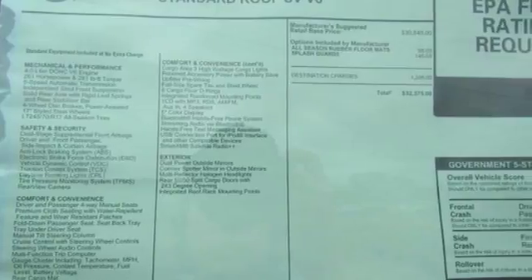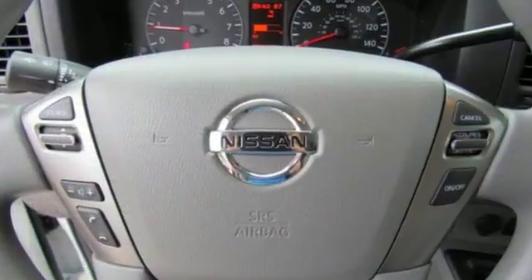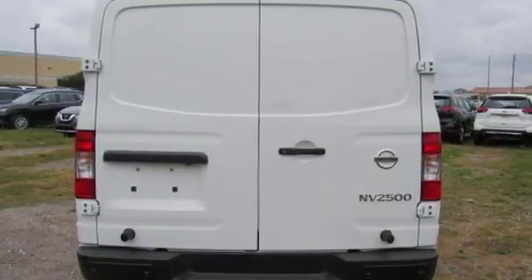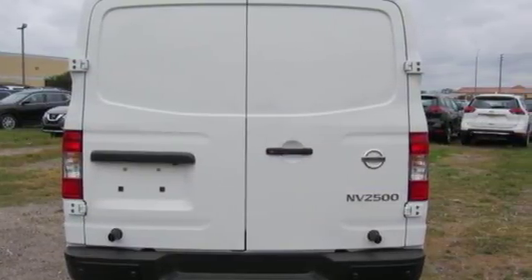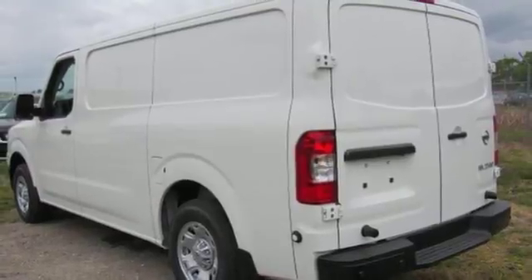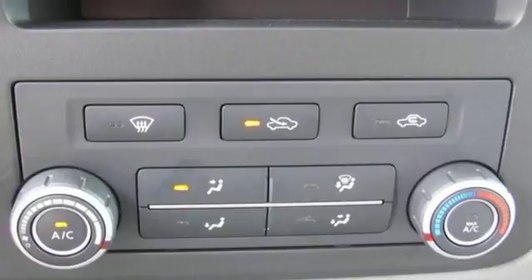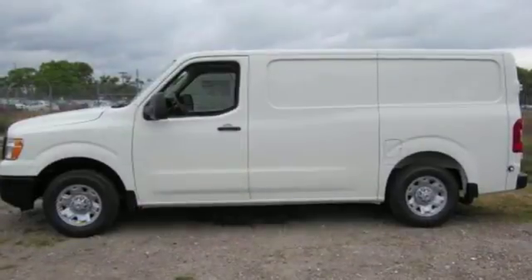Bluetooth wireless audio streaming, power mirrors, manual tilting steering column, driver and passenger front and seat-mounted airbags, multi-function steering wheel, air conditioning, driver selectable mode, four-wheel anti-lock disc brakes, and automatic transmission. Nissan, built for the human race.